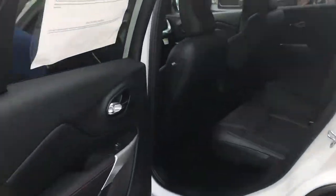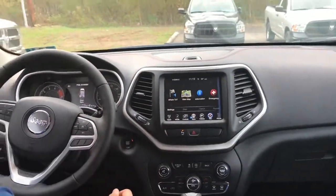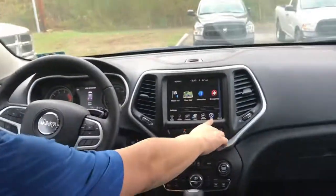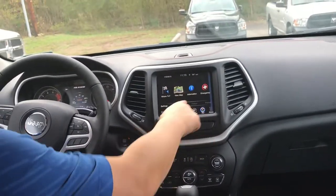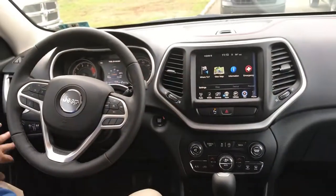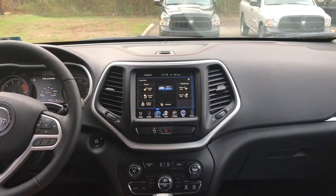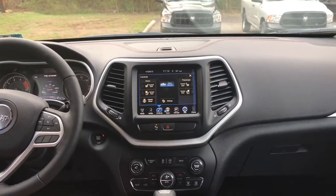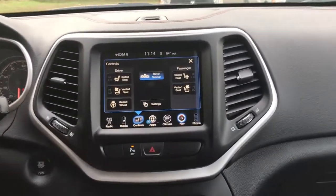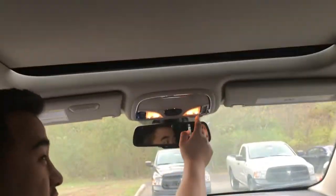Moving up front, this vehicle's built in with navigation, an active drive two four-wheel drive system, memory seating, and one of my favorite parts — it's got a heated steering wheel, heated seats, and ventilated seats. And what better for an off-road experience than a full panoramic sunroof?